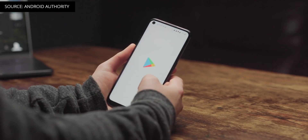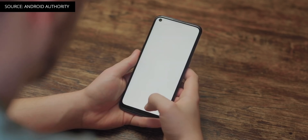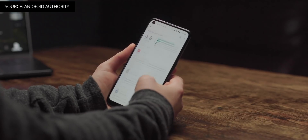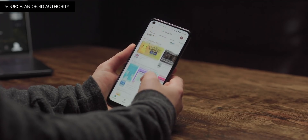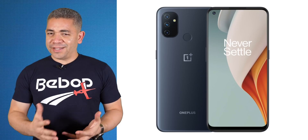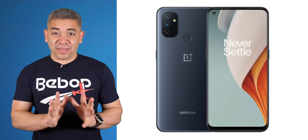Remember that price tag, because now that it's out, the guys over at Android Authority discovered that the N100 actually packs a 90Hz refresh rate display. OnePlus didn't specify this, so everyone assumed it was regular 60Hz. For an over-$200 price tag, that's crazy. If you get this phone, make sure to switch on those 90Hz — the 5,000mAh battery should be able to handle it without a problem.